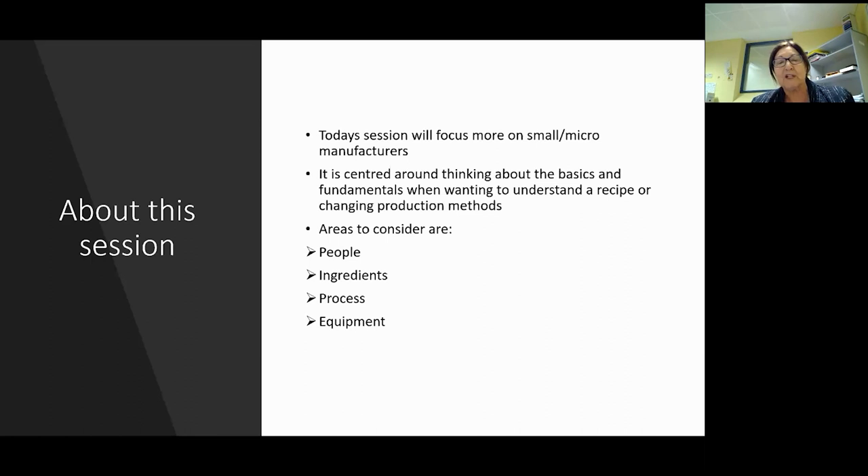It is centered around thinking about the basics. I will cover a lot of the basics, but this could be like an intro topic - if you'd like to expand on anything in another webinar, please tell Jenny. The areas to consider when looking at recipes and manufacturing are people, ingredients, process, and equipment. Keeping all those things in mind helps when you're working out your recipes.